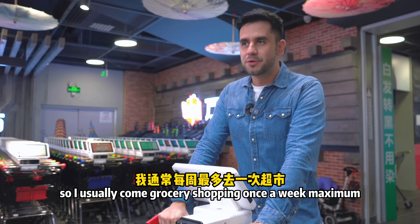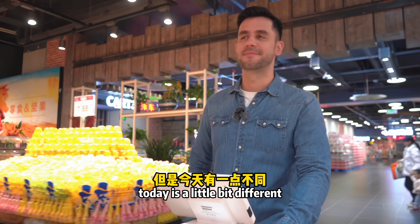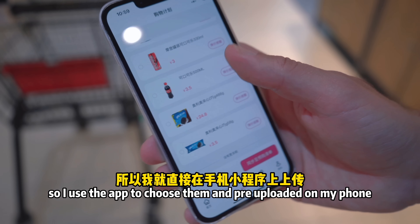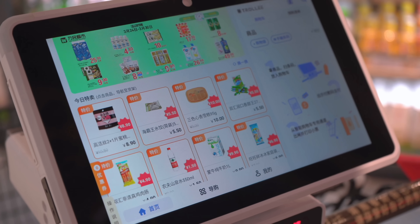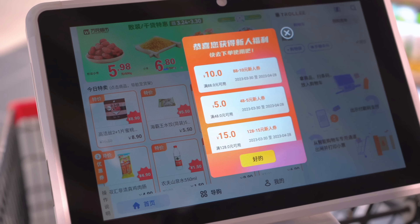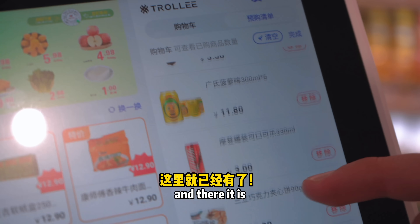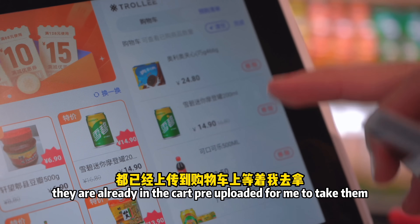I usually come grocery shopping once a week, and today is a little different because I already pre-uploaded some products I know I need at home each week. I used the app to choose them and pre-upload them on my phone. Now I'm synchronizing my wish list to the P1 cart — and there it is, all the items I chose are already loaded and ready for me to find and put in the cart.